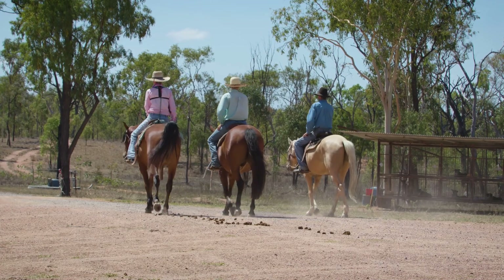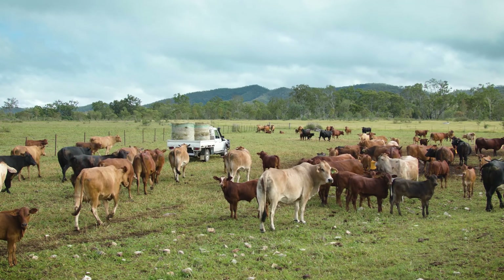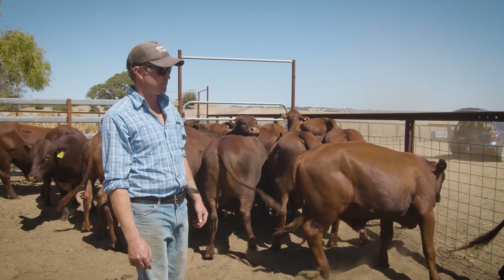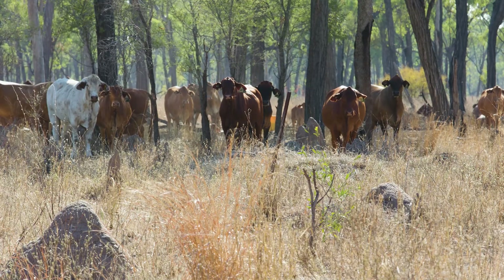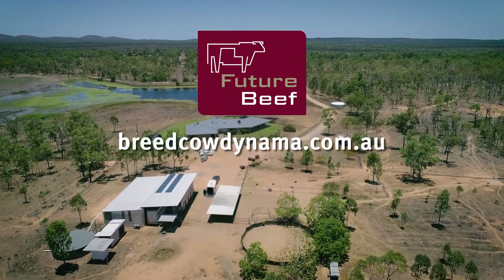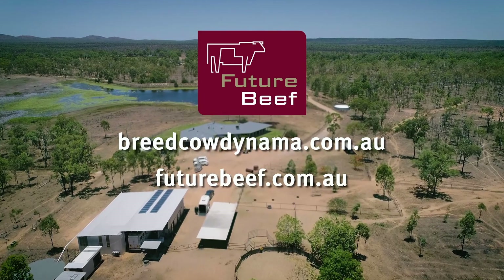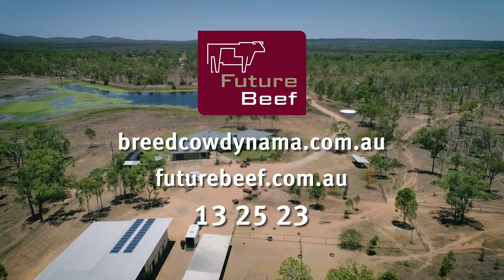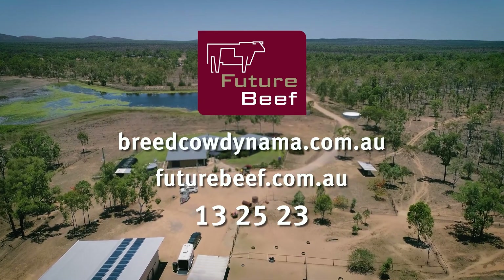Working with the department allows you to explore different ideas and opportunities. This gives you confidence that your decisions will have a positive impact on your herd and business profitability. To find out more, go to breedcowdynamo.com.au, visit futurebeef.com.au, or phone 13 25 23 and ask for a grazing economist or beef extension officer.